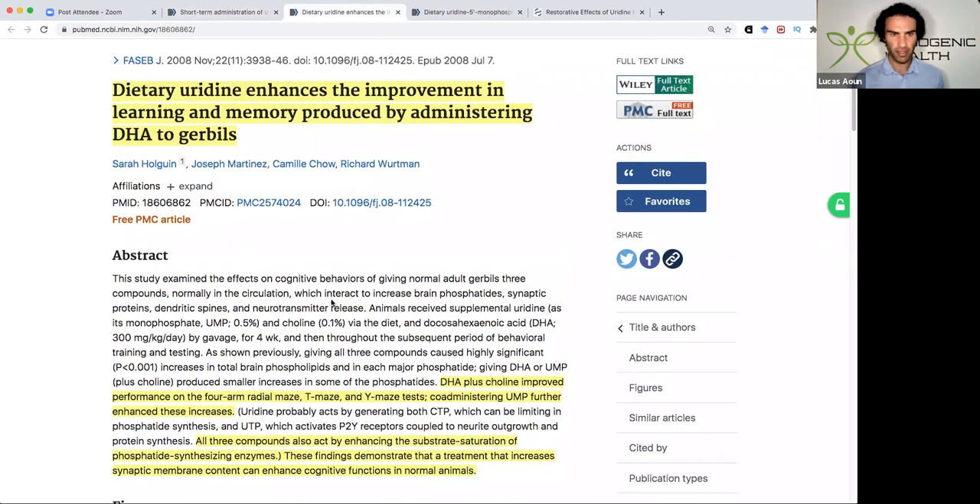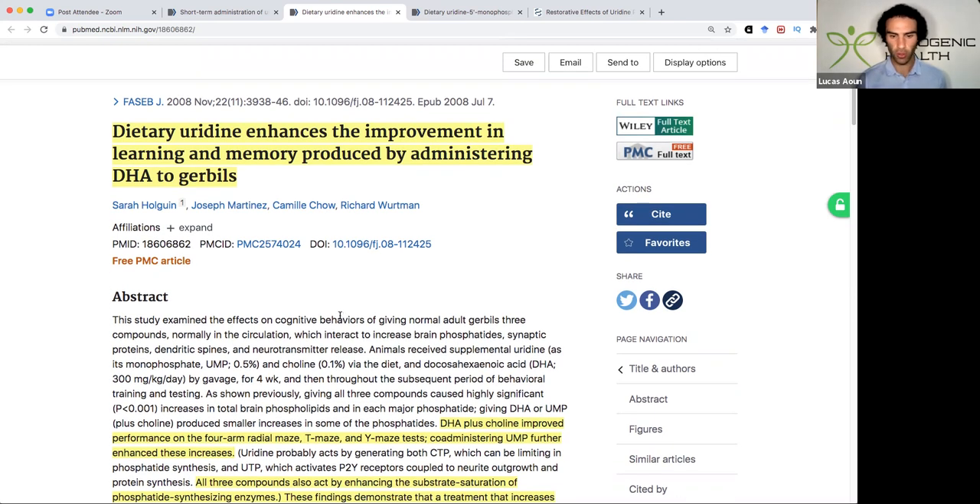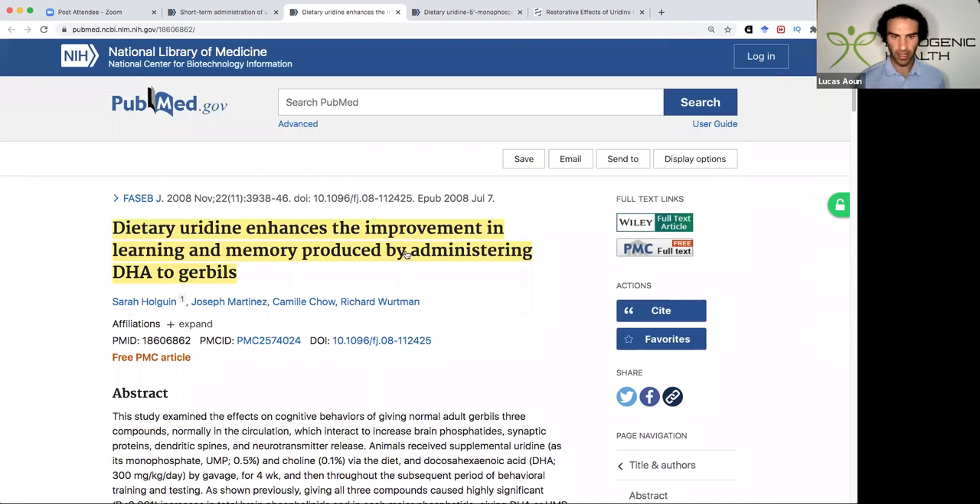This study looks at how dietary uridine enhances the improvement in learning and memory produced by administering DHA to gerbils. DHA plus choline improved performance on the radial arm maze, T-maze, and Y-maze tests, and co-administering uridine further enhanced these increases. All three compounds also act by enhancing the substrate saturation of phosphatide-synthesizing enzymes. These findings demonstrate that a treatment increasing synaptic membrane content can enhance cognitive function in normal animals — yet another impressive study.